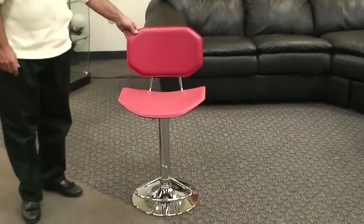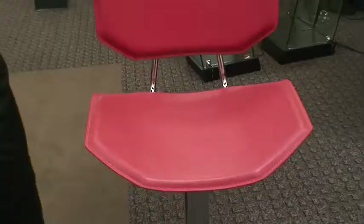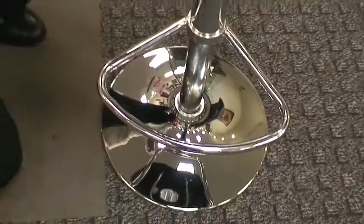We absolutely love this stool. The other thing about it is, so you have stainless steel appliances — this has a chrome base. Chrome and stainless steel are like brother and sister. They go together.